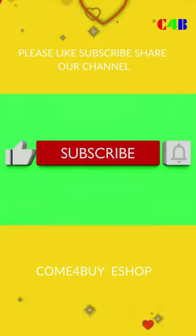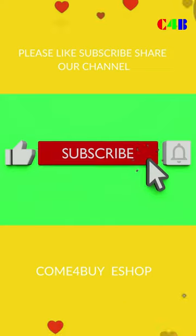If you need more information about these products, please go to come-for-buy eShop shopping now.